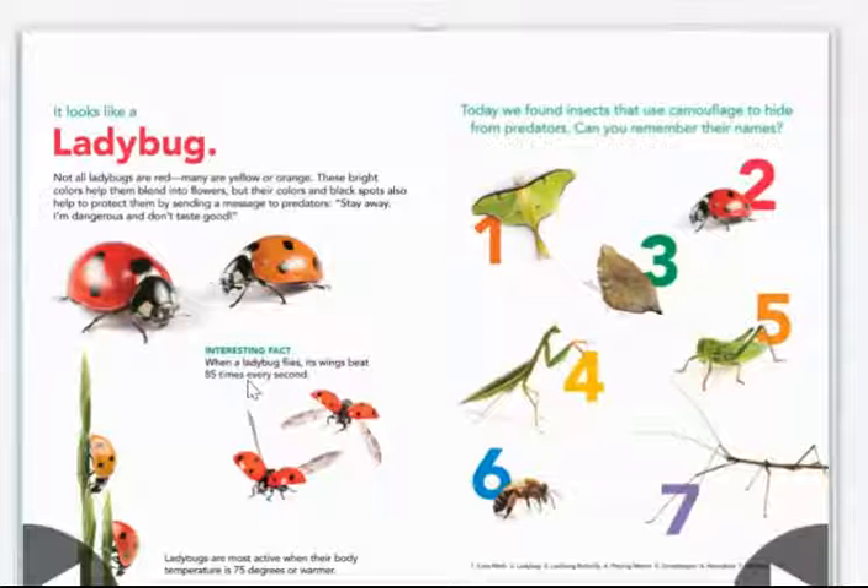Interesting fact: when a ladybug flies, its wings beat 85 times every second. Ladybugs are most active when their body temperature is 75 degrees or warmer.